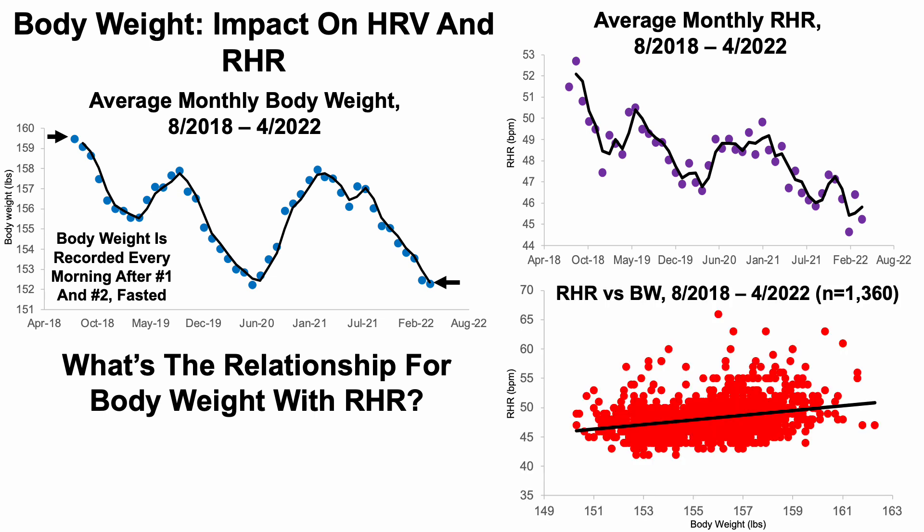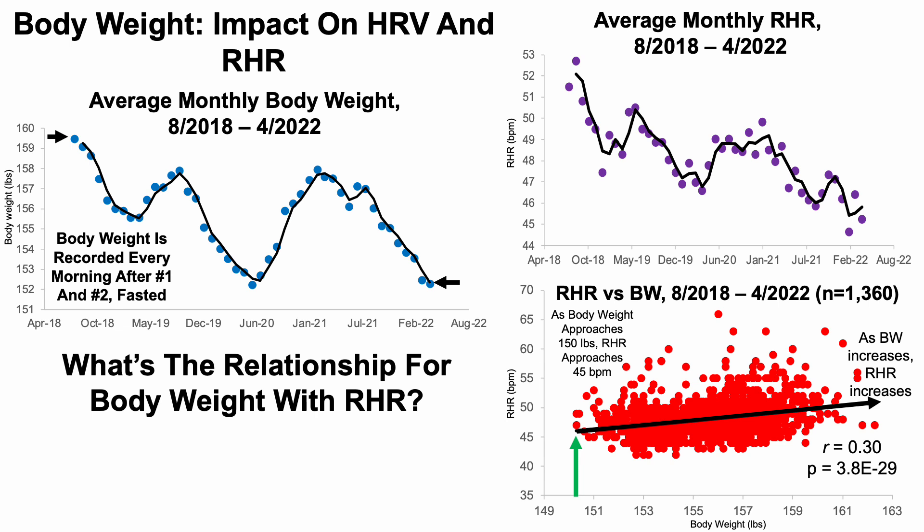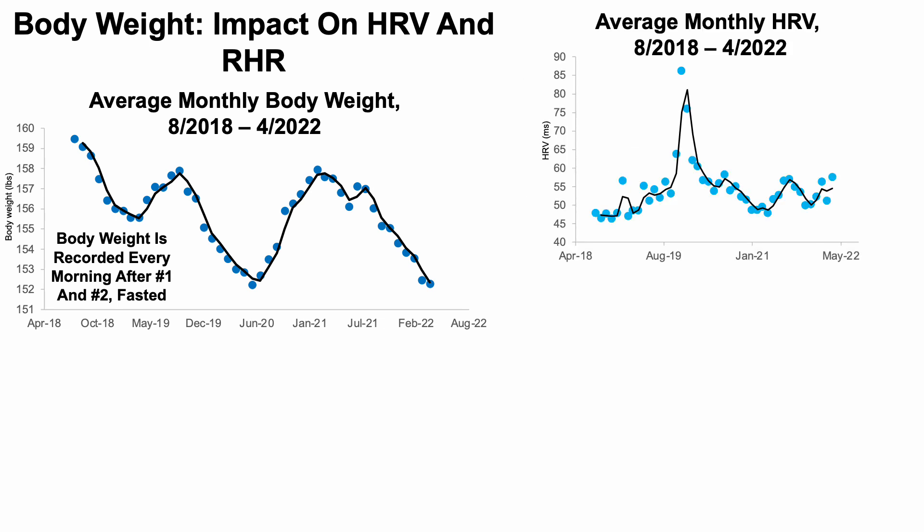Looking at individual daily data points for resting heart rate versus body weight over nearly 1,400 days, as body weight increases, resting heart rate significantly increases, as shown by the statistically significant correlation. Conversely, as body weight approaches 150 pounds, my resting heart rate approaches 45 beats per minute. I don't yet have data below 150, so I'm working on getting there — stay tuned for upcoming videos.